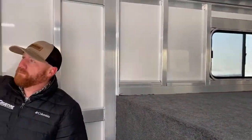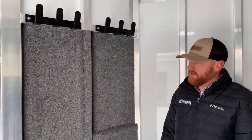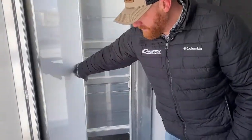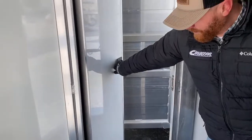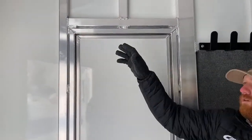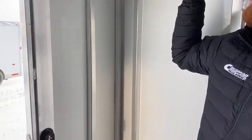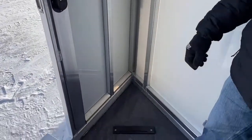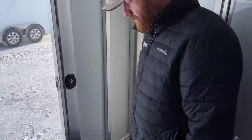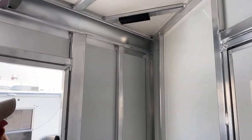We went ahead and put a set of hooks in here with carpet behind them. There's also a pass-through door that goes into the stall area — that's a 22-inch wide pass-through door. Over here in the corner, we put a location for the saddle rack post. This trailer is equipped with a folding rear tack we'll show in a minute, but if you want to move that saddle rack up front, the location is already there for you.